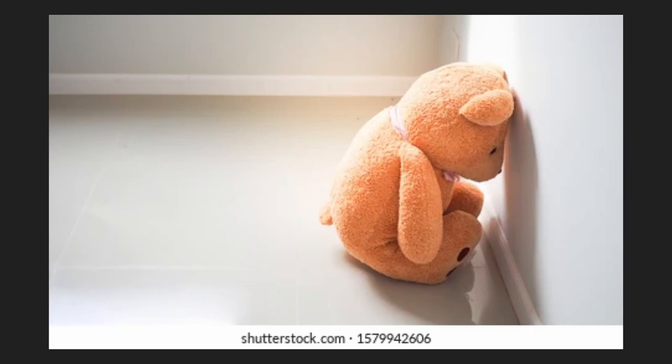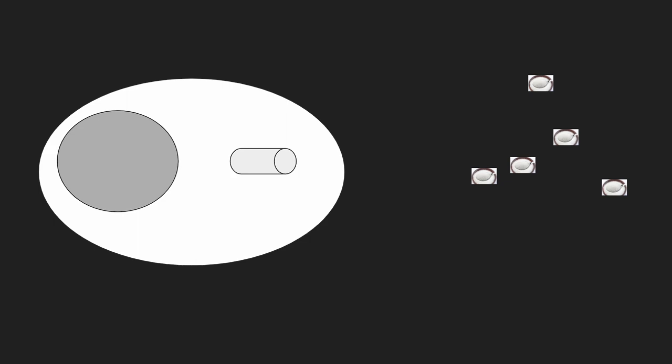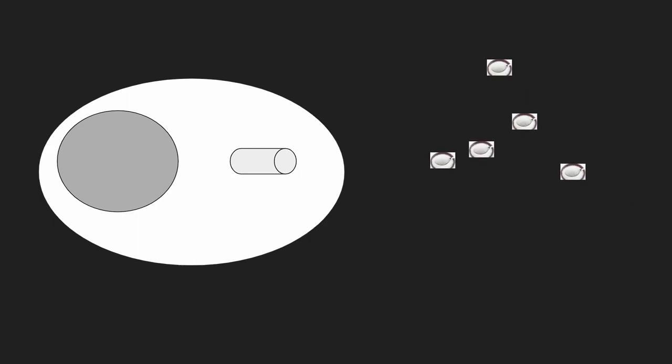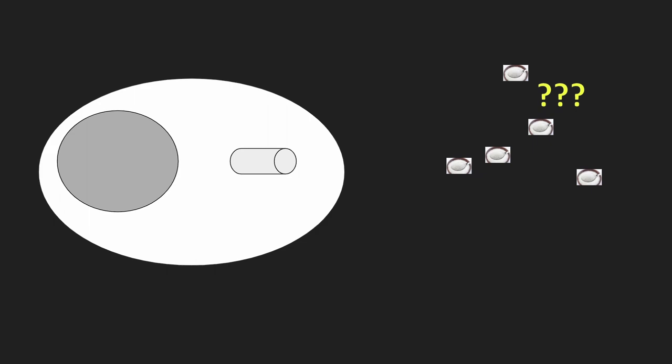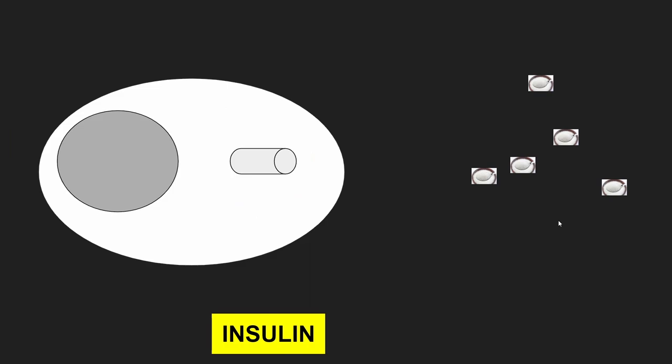Now what if we fall into the diabetes column? We have treatments available. The treatment is based on whether you have type 1 or type 2 diabetes. Type 1 diabetes is when insulin never shows up. The answer is easy — we give the patient insulin. The insulin can then come and let the glucose into the cell.